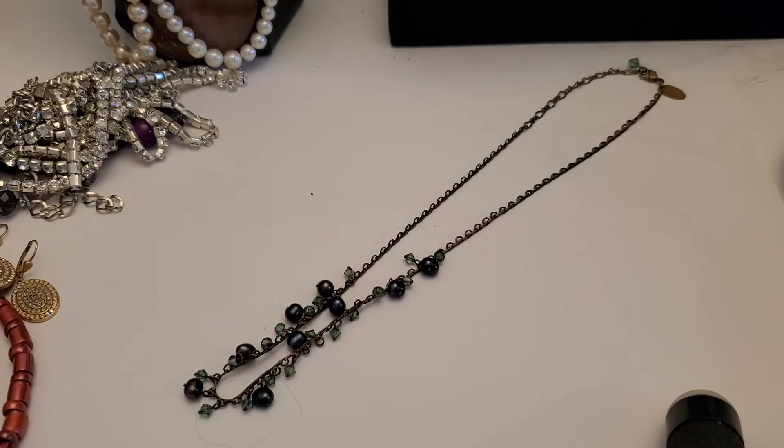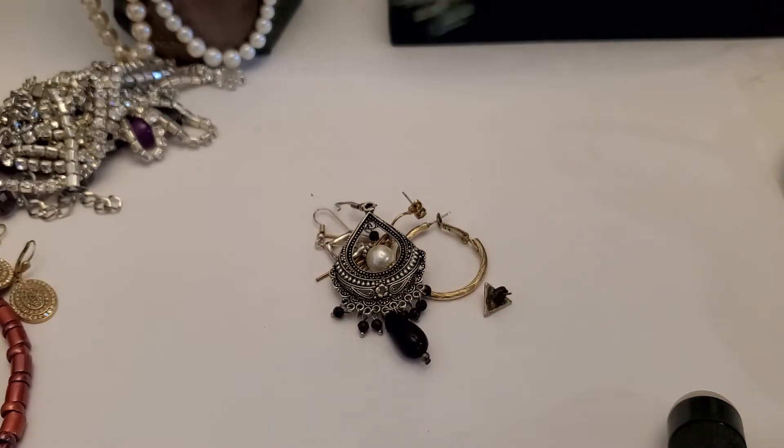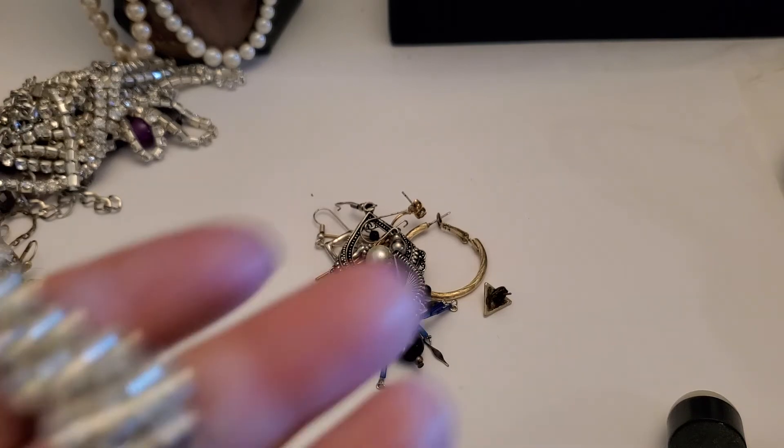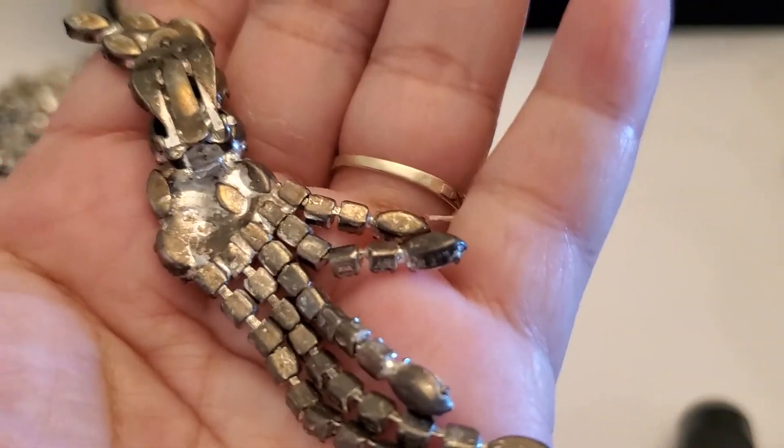Three dollars — and these are all single earrings that were in the lot. See all the single earrings in the lot. This one's so pretty as a single — look at that. It's a clip-on earring, but it does have some wear in the back. It's beautiful.